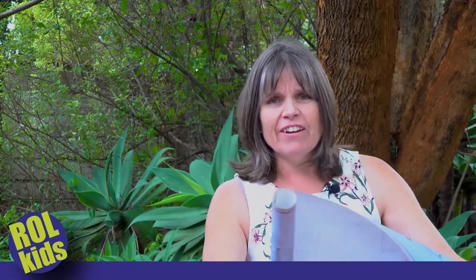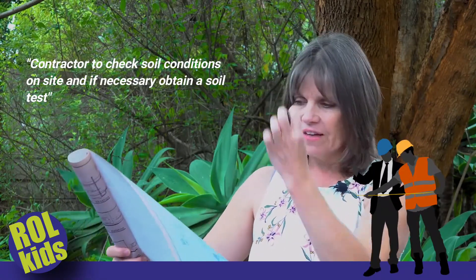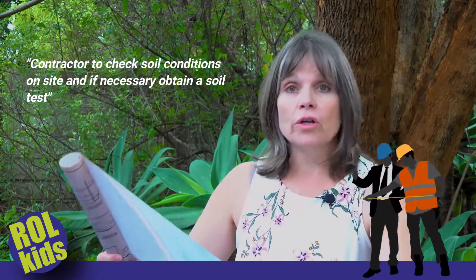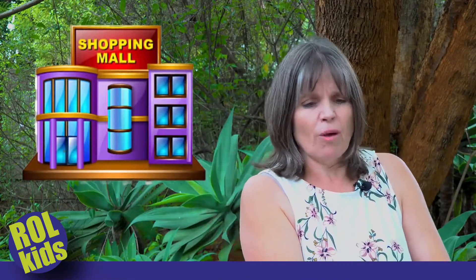You can probably tell why. On this blueprint are very detailed instructions for the builder. Here it says contractor to check soil conditions on site, and if necessary obtain a soil test. So there's lots of detail — that's just about the foundation and what they need to check underground. And then the rest of it tells them all about building up the walls, the thickness, the different rooms. There are different buildings: shopping malls, hospitals, or your house. So builders have these very special and important blueprints.